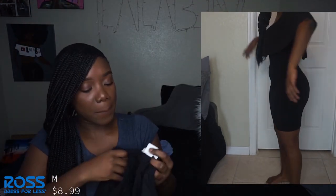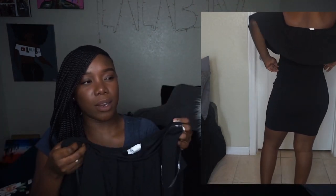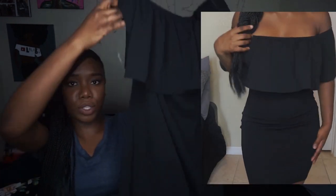I didn't get that many dresses and I really should have because it's sundress season. The first one is a cute little black dress from Ross, size medium, for about $8.99. It's off the shoulder, not extremely short, and you can definitely dress it up. Add some accessories and make it pop — it's a classic little black dress.